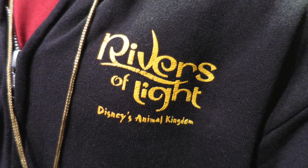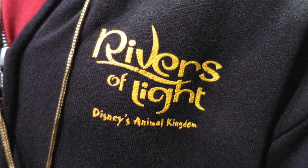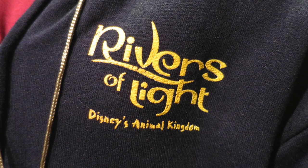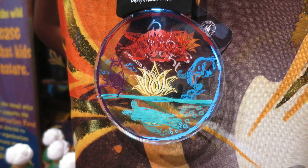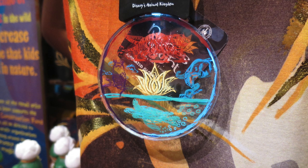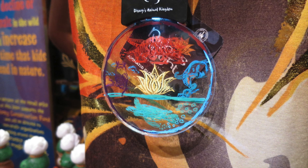Now let's talk about merchandise. There's interesting Rivers of Light merchandise when you come out into the stores — your typical jackets and shirts with logo and branding, and a zip-up hoodie with the logo. There are also necklaces that look like clear plastic with multicolor logos and images inside, and a light that changes, turns on and off, and bounces back and forth, making the image look like it's moving.